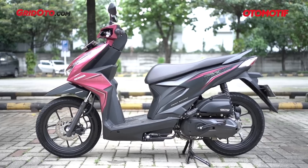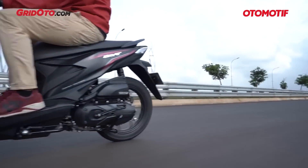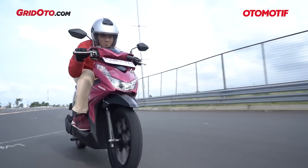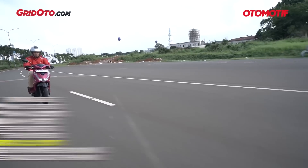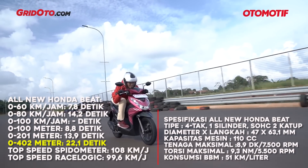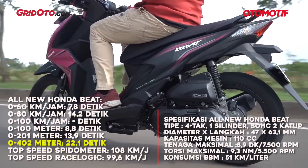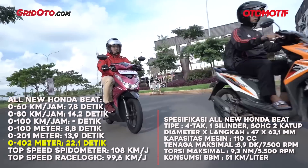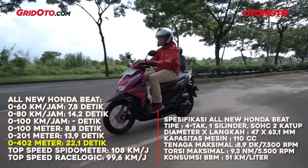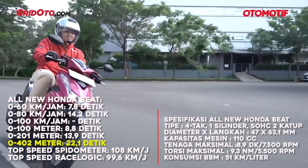Some viewers may wonder: why isn't the Honda Beat in the top 10? We tested the latest All New Honda Beat, which shares the same frame and engine as the Honda Genio — an over-stroke engine design. Using Race Logic, from 0 to 100 km/h, there was no data because it only reached a maximum of 99.6 km/h — just barely missing the mark. This engine character is very different from previous Beats like the Beat-Fi or Beat-Carbu, which were known for fun, agile acceleration. The All New Beat seems to prioritize fuel efficiency over outright performance.